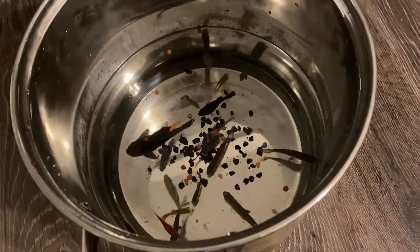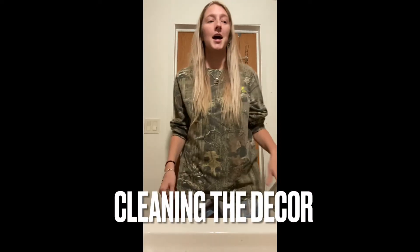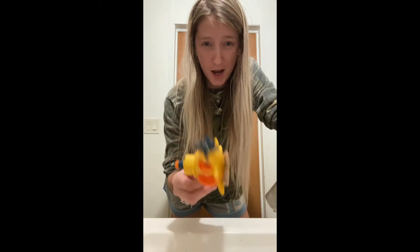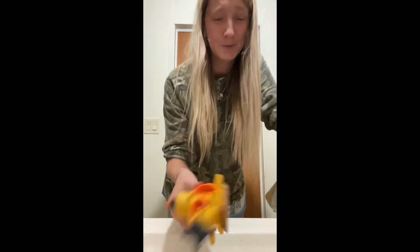They're kind of hard to see right now but if we had better light. Okay, I'm back in the bathroom while they get the water out of the tank. I'm gonna be cleaning the stuff in the tank with a toothbrush and hot water, and then I'll dump vinegar on it after. Let's do this.